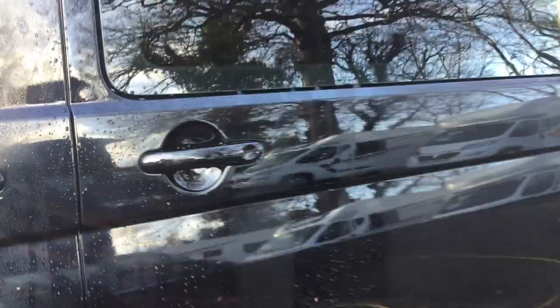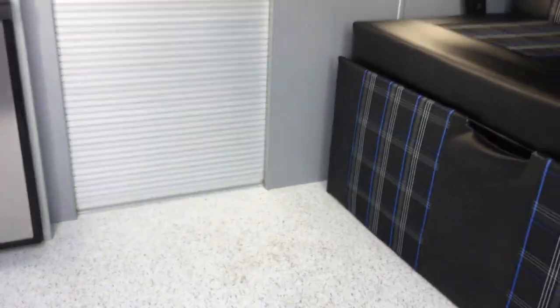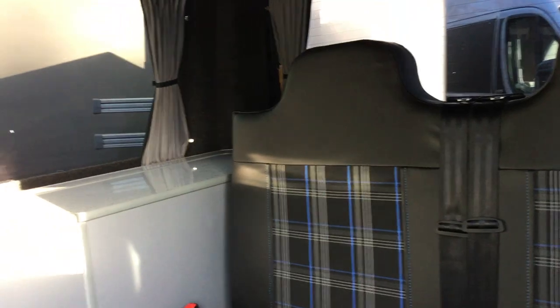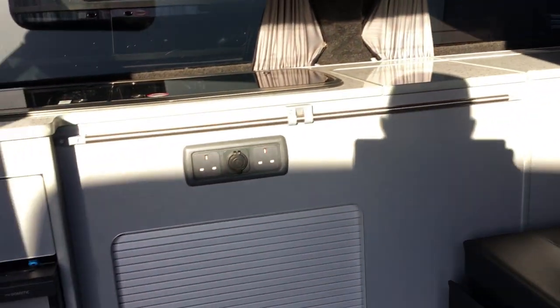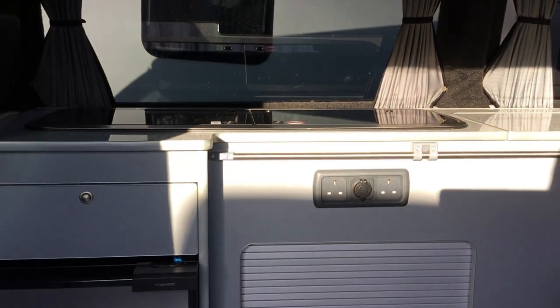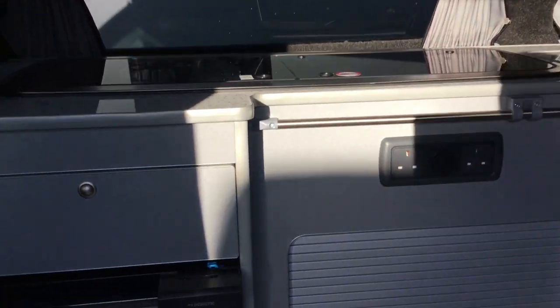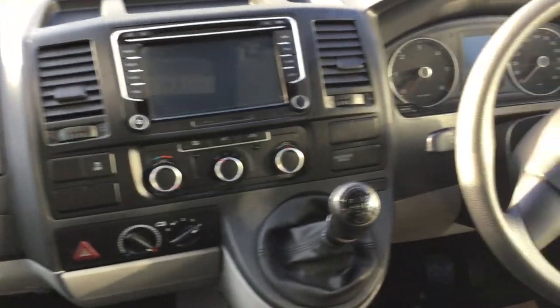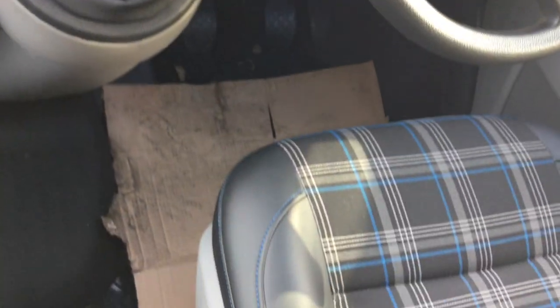It does have a pop top, and we'll mix this up. As you can see it's got a rock'n'roll bed in there — full conversion — so refrigerator, and it's got a cooker, storage bins in there. In here we've got LED lighting, we've got captain's chairs in there, so as I say it's a manual, in great condition.